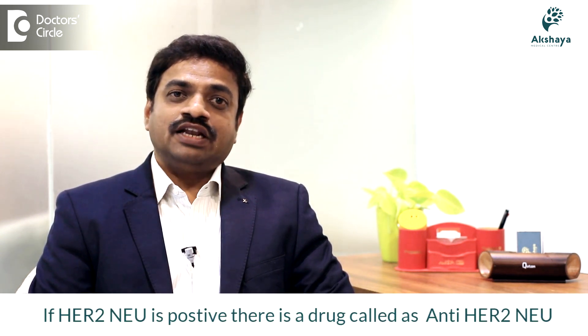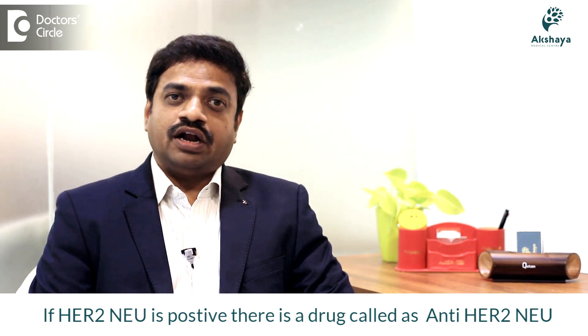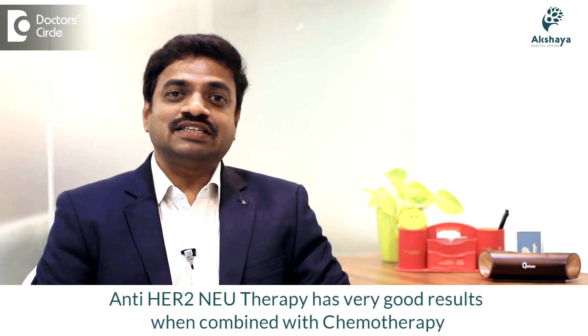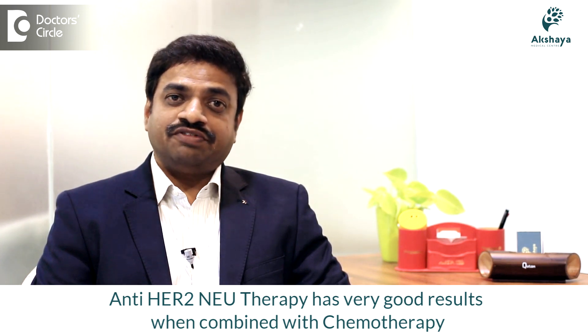For example, if you take the example of breast cancer, we test for HER2-NEW as a target. Suppose HER2-NEW is positive, we have a special drug called anti-HER2-NEW therapy, where we combine it with chemotherapy and it definitely has very good response rates.